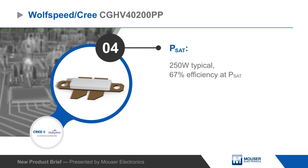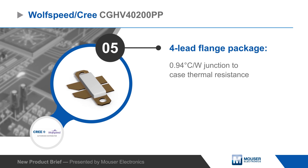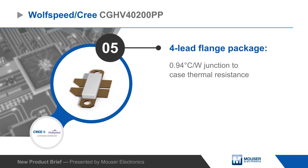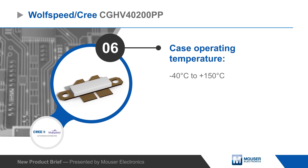The transistor has a low thermal resistance and is packaged in a four-lead flange package with a 225 degrees Celsius maximum junction temperature and 150 degrees Celsius maximum case temperature. The high efficiency, high gain, and wide bandwidth make the CGHV40200PP ideal for linear and compressed amplifier circuits.